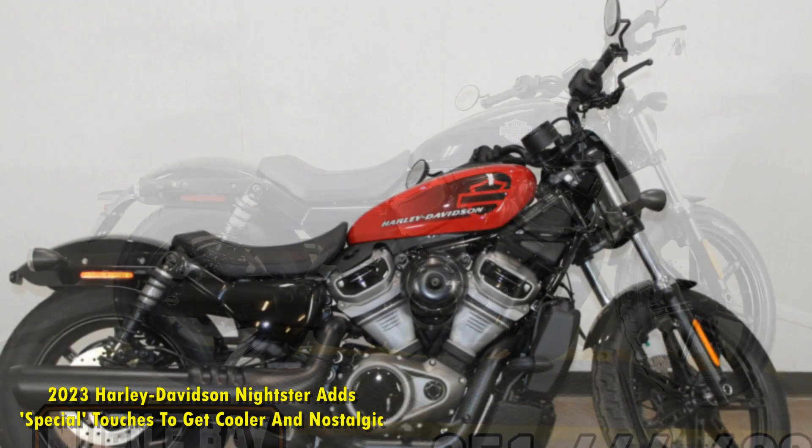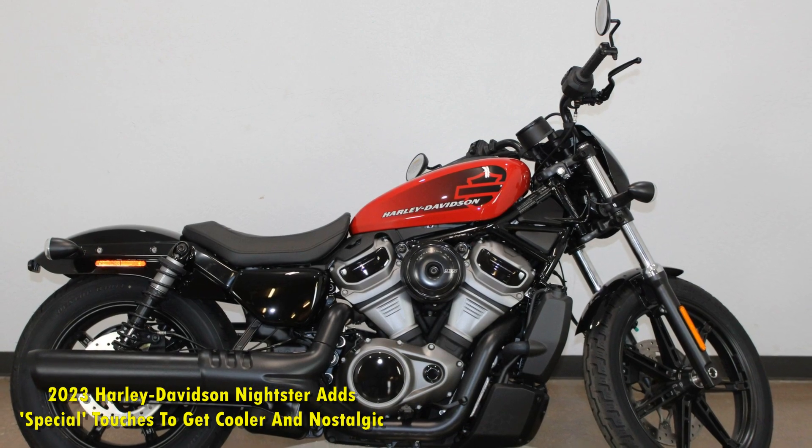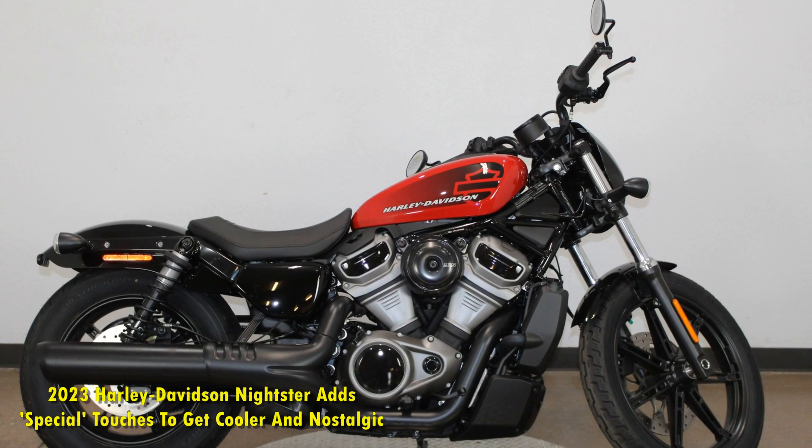The 2023 Harley-Davidson Nightster Special gets a 70s-inspired design, standard pillion comfort, and new connectivity and safety features.